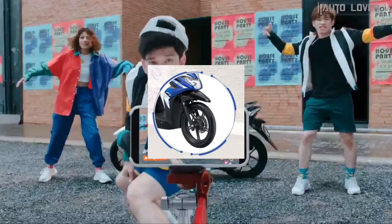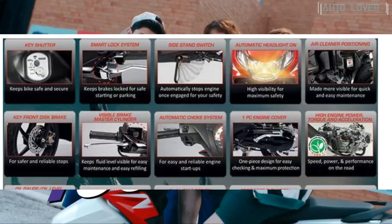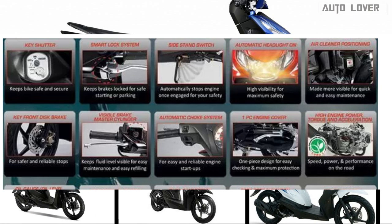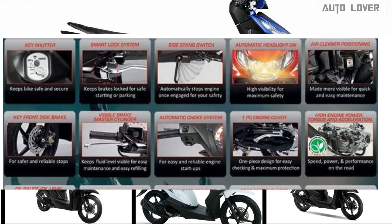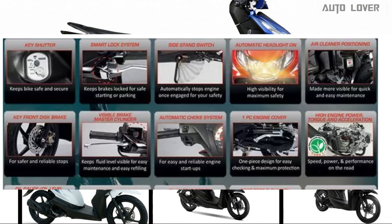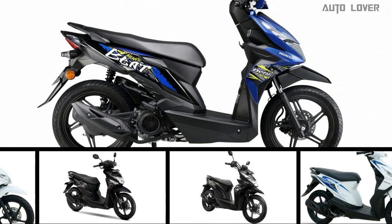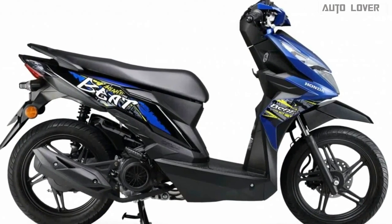Standard across all variants are tubeless tires, a key shutter system, a parking brake lock, and a side stand switch. Exclusive to the Premium trim is the idling stop system, which automatically switches off the engine during traffic stops and back on again when it's time to accelerate, avoiding unnecessary fuel consumption.